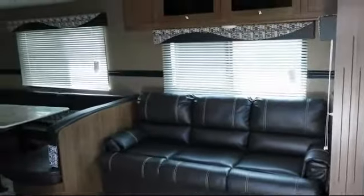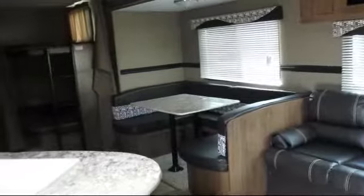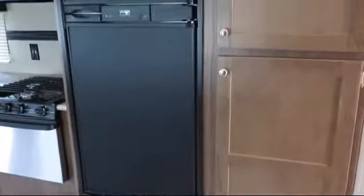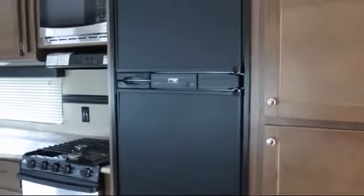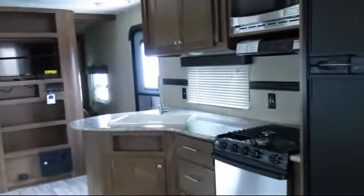Additional features include an overhead shelf in the bedroom, smoke detector, power tongue jack, overhead kitchen storage, high-rise faucet, lower kitchen cupboards and drawers, entertainment center, carbon monoxide detector, vanity with sink, and electric stabilizer jacks.